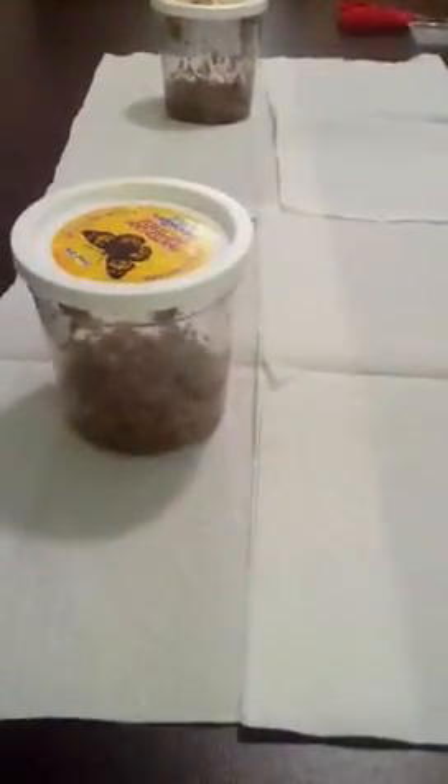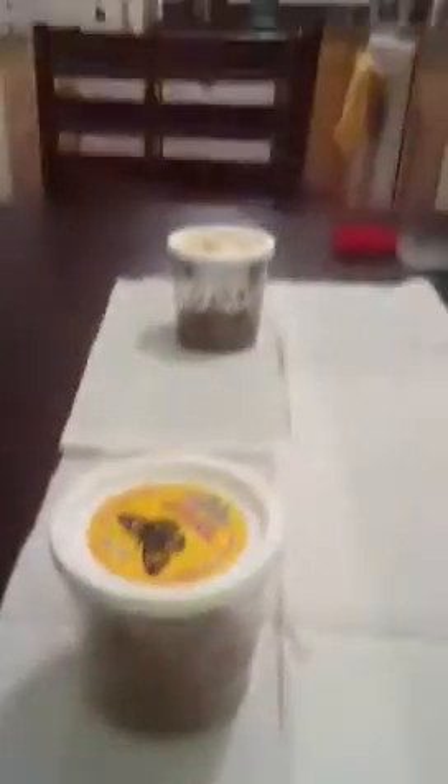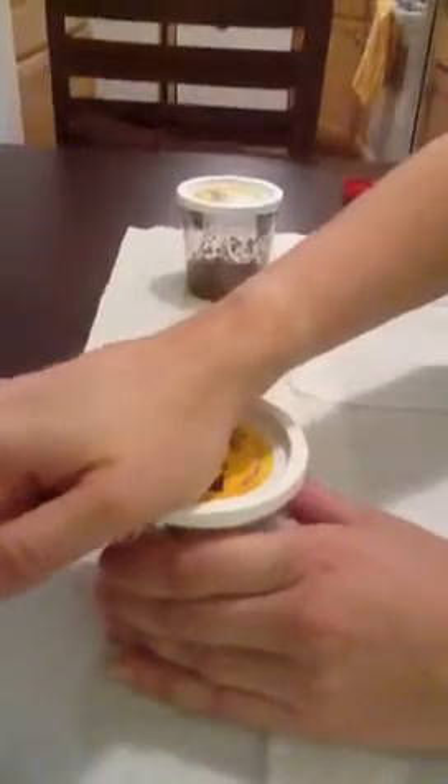Right now if you get a close-up view, you can see that they're all in their chrysalis. There's a hard shell surrounding and protecting each of the caterpillars. Now in the directions it says we need to open up the containers, and you might see them shake a little because that's a protective mechanism that they have.